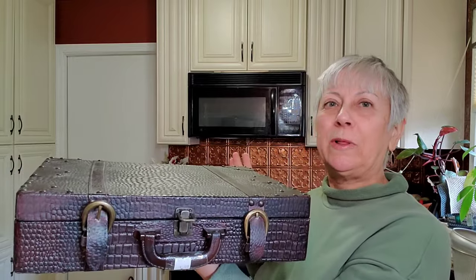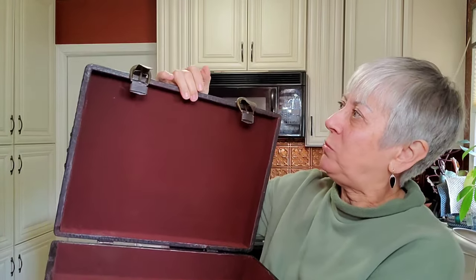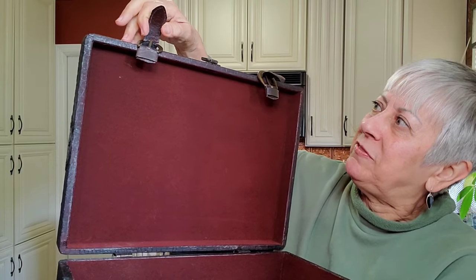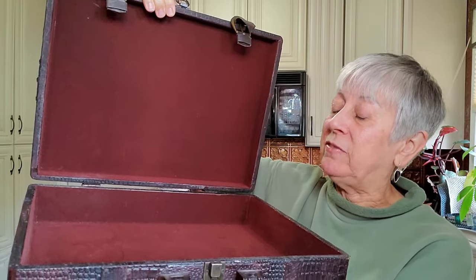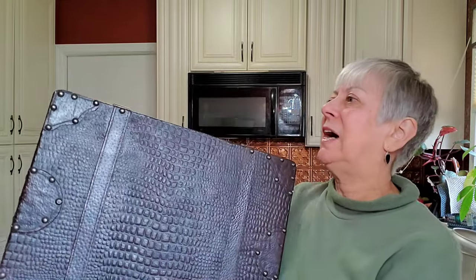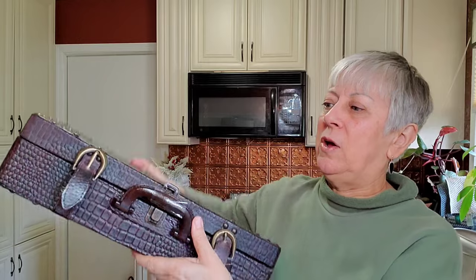You might remember not too long ago I thrifted a little suitcase — well, I found another one. This one looks more like a briefcase with a nice velvet lining. The only problem is there's a little rip I'm going to have to fix. But you could stage this just like I was going to stage the other one, with books and faux plants — this one could actually hold even more. It's faux leather on the outside with brass detailed buckles on it. Really cool looking piece.